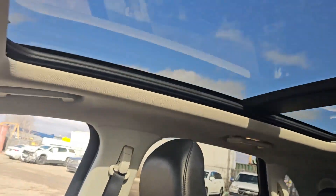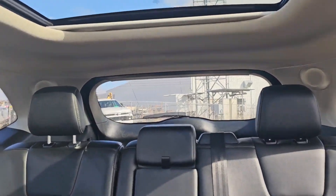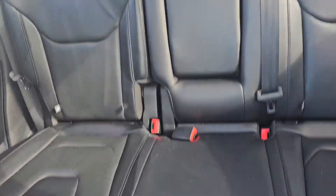You've also got a panoramic roof — such a great feature. It brings all that light in so you can get some extra vitamin D.